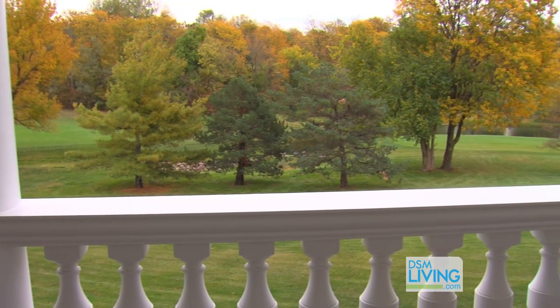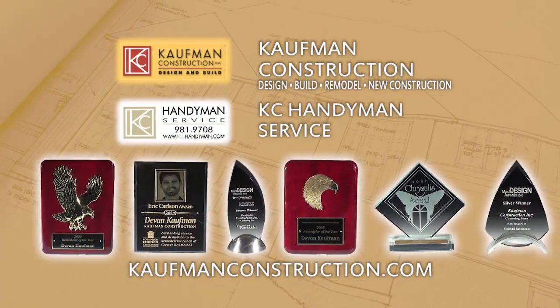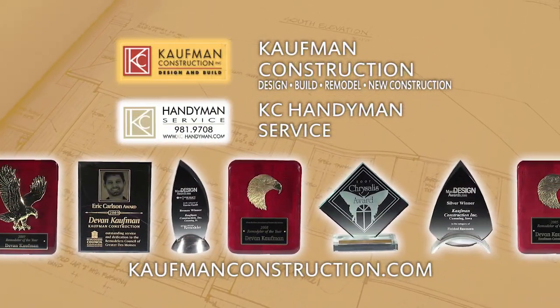Well, Devin, you have very happy homeowners — Bud and Jeanie loved the process and the end product. How can people learn more about Kaufman Construction? Probably easiest to go to our website at KaufmanConstruction.com. No job too big or too small for Kaufman Construction, and of course there's always KC Handyman Services too. Thanks so much, Devin. Thank you.